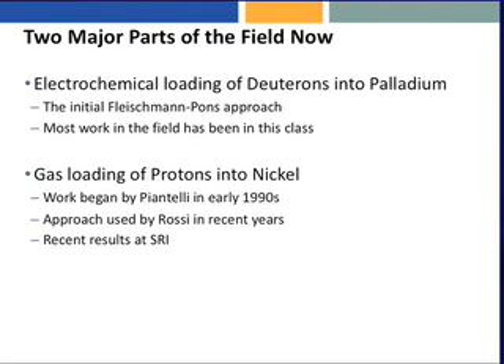22 years on, the field has split into two major pursuits and about 100 minor pursuits. For the two major pursuits, the electrochemical loading of deuterons — deuterium atoms, heavy hydrogen atoms — into palladium, following along the initial Fleischmann-Pons approach, this is called the Fleischmann-Pons effect. Most of the work in the field has been done in this area, and most of the work at SRI — a good 85% of everything that we have done here — is in this first bullet.